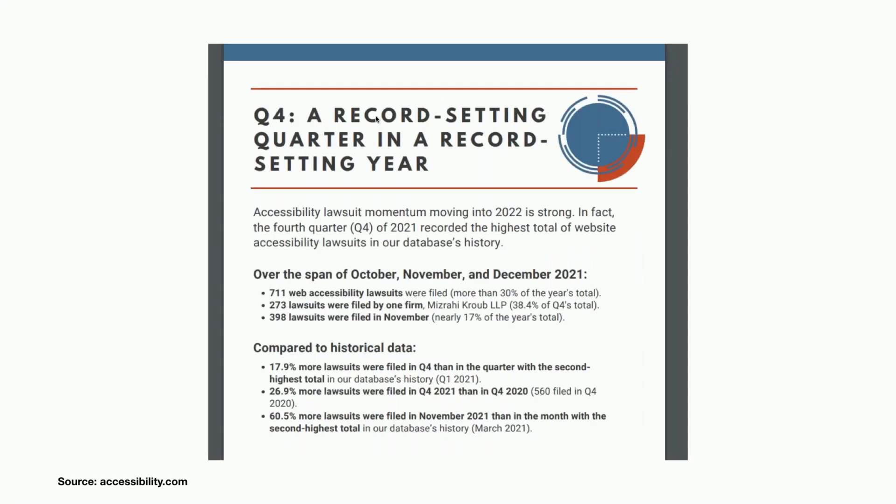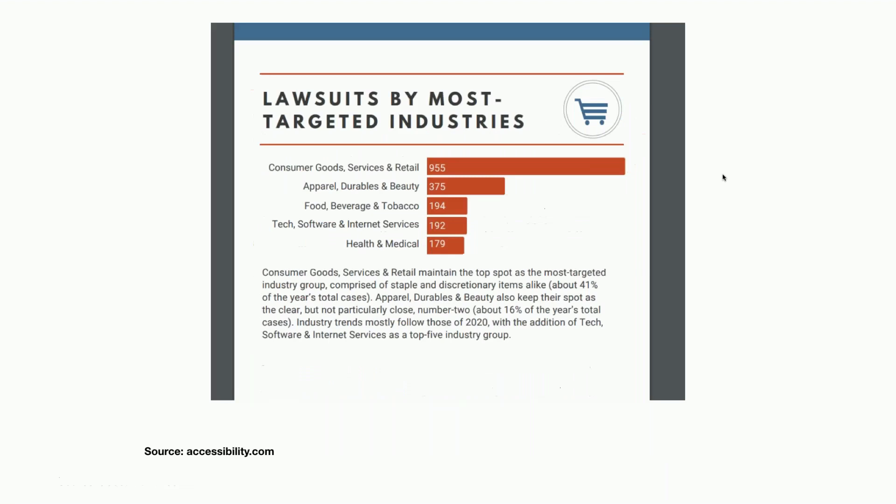In quarter four, it was a record-setting quarter in a record-setting year. In the last quarter of 2021, there was the biggest increase in lawsuits for web accessibility, which is also insane. This is not going away — it's actually becoming worse, with more and more websites being sued.